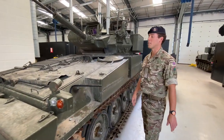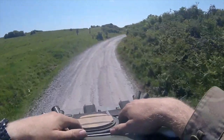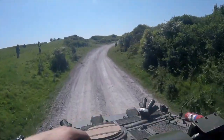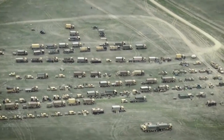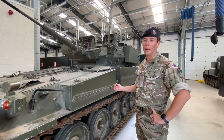So this is a CVRT Scimitar. As you can see, it is a small lightweight recce vehicle which is ideal in allowing them to move quickly across the battlefield ahead of any friendly formations that we're working for. We can be working for anything from battle group up to division, and our role is to find the enemy. We go ahead of friendly forces, confirm where the enemy are, and report back.